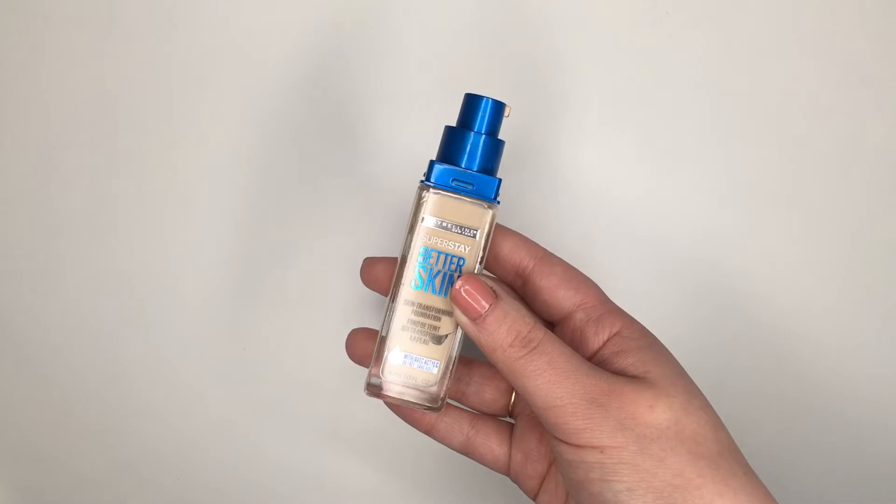Next up I've got a foundation from Maybelline — this is their Superstay Better Skin Foundation. Normally I don't love drugstore foundations but this one was really good. It had really good coverage and I was able to find a shade that wasn't too dark. Sometimes even the lightest shade is too dark for me, so I was really impressed with the shade range. I just really liked how lightweight it was and how good the coverage was — I would definitely buy this again. It's a really great affordable option.